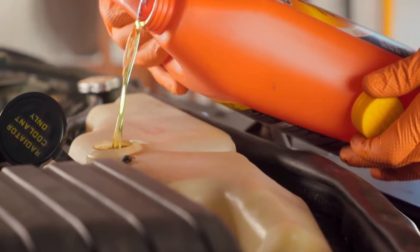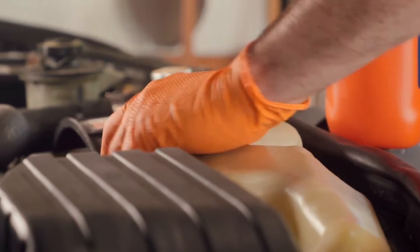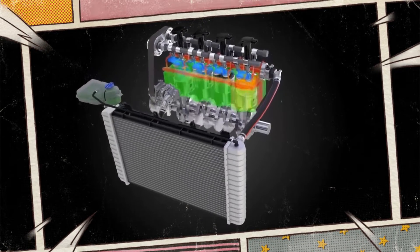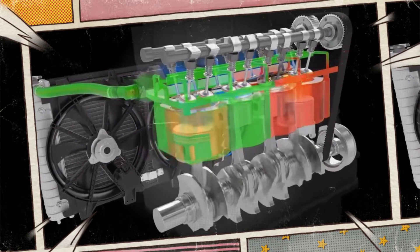Coolant, sometimes referred to as antifreeze, is essential for controlling the temperature in your vehicle and keeping the engine from overheating. For the engine to run at its best, the right coolant must be used. Several problems can arise in your car's system if the incorrect coolant gets into it.